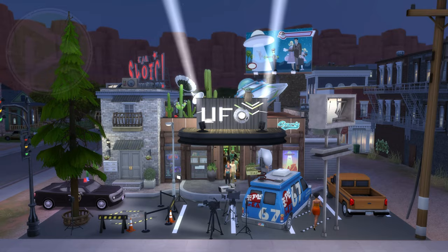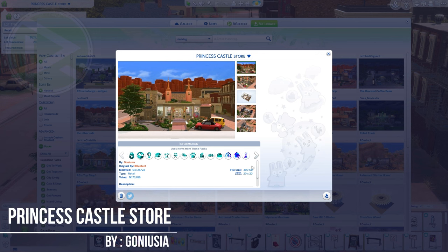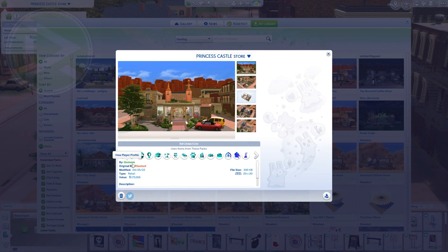In number 2 we have Princess's Castle Store by Joan. The description: Princess's Castle Store invites all little and big princesses. In this two-level shop you can buy toys, clothes, and more. Parents, be prepared to spend lots of time and money here because your kids will definitely fall in love with this shop. Can't wait to see you there! Show me the transformation.